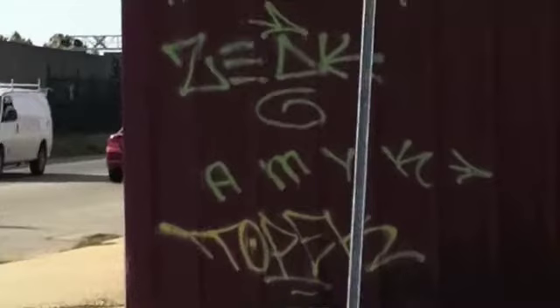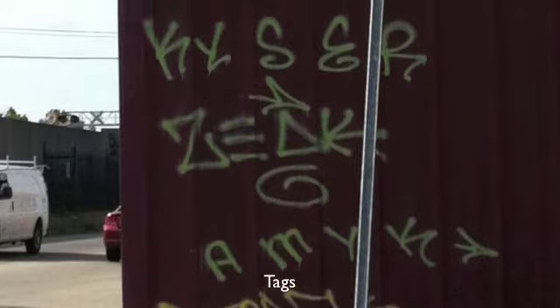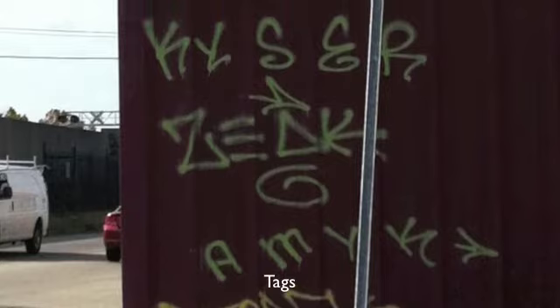Writers will choose their tag based on what letters they are best at writing. Many of them also consist of shapes or made-up letters. Writer Harsh seems to be part of a crew, DBQ, which is tagged in both the throw-up and piece.